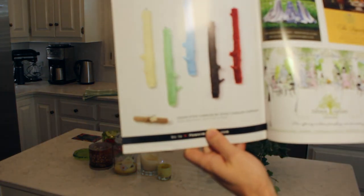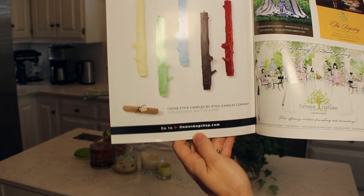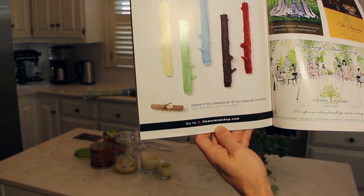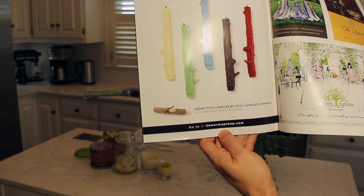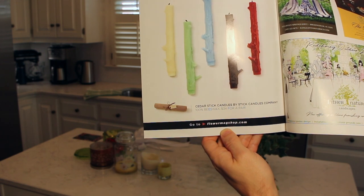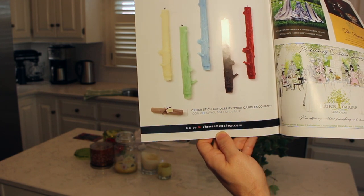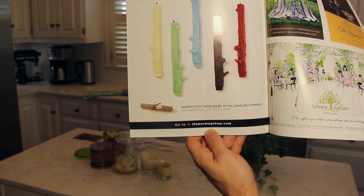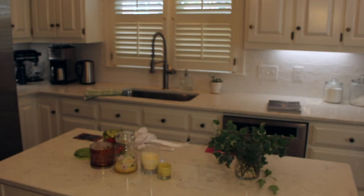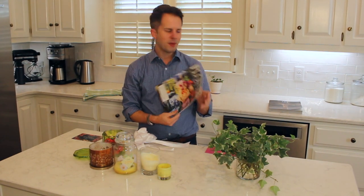Look at these — they're fun. These are cedar stick candles by Stick Candles Company. They're 100% beeswax and $35 for a pair. You can find them at flowermagazineshop.com. I thought for winter, spring with pink and green ones, Halloween, Thanksgiving — lots of fall and harvest ideas — these offer something different from the standard tapers. Flower Magazine is great if you're into flower arranging and decor.